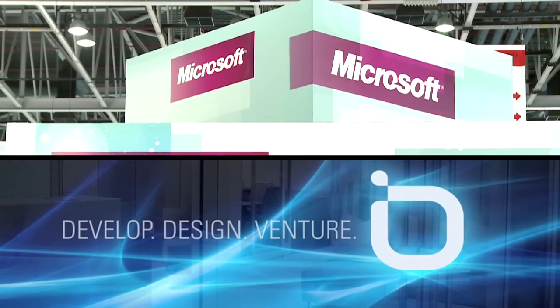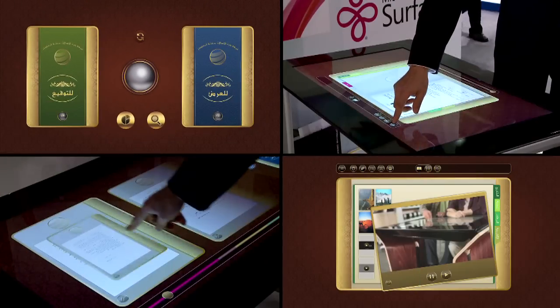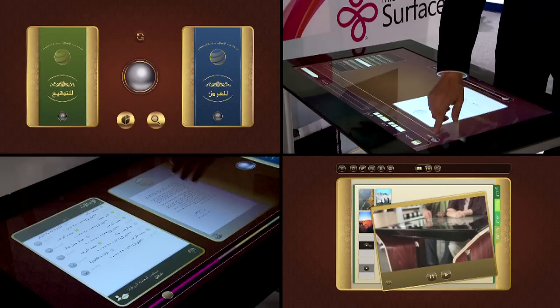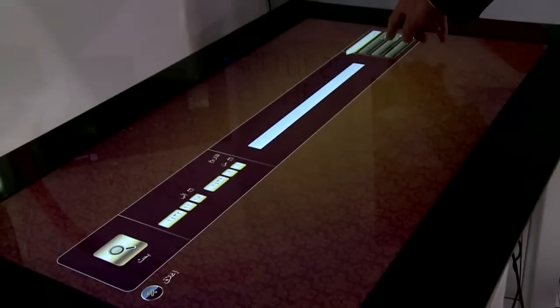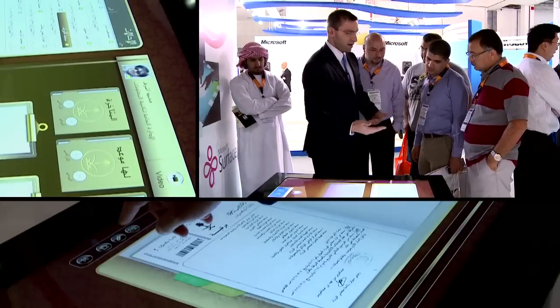Microsoft and Infusion have built for Pearl of ICT a suite of e-document solutions that provide an end-to-end document management system for capturing, processing, and storing electronic documents.